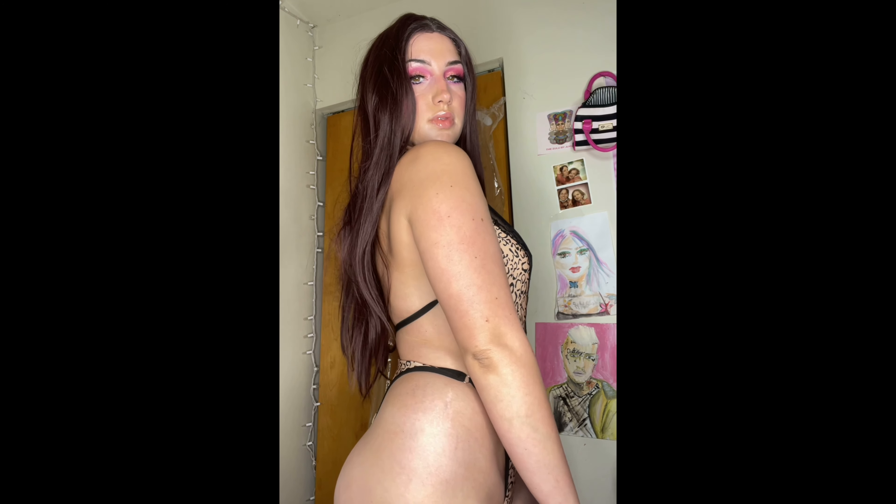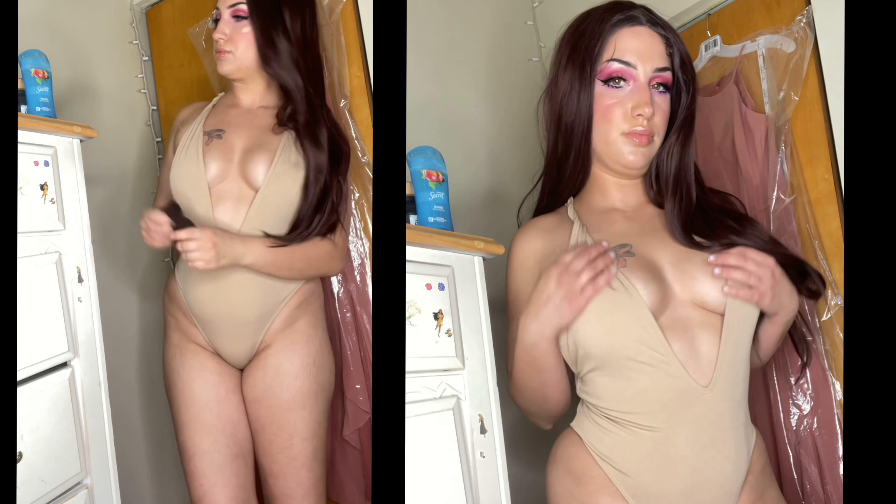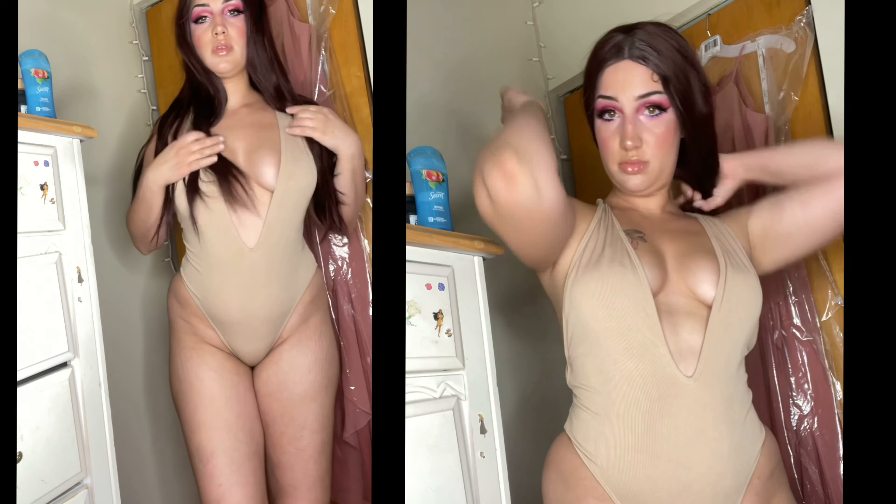Here we have one of the first lingerie pieces that I couldn't show you the front of in this video. And this is a bathing suit — I did get one bathing suit, and to be honest I wasn't that wowed by this one. I don't know why, it just didn't wow me.